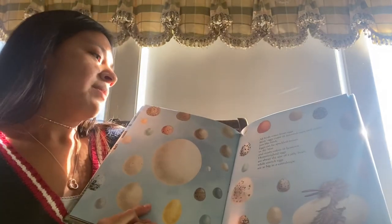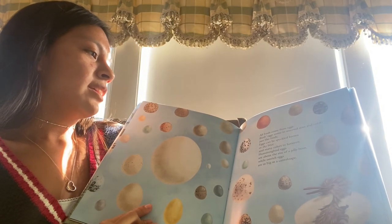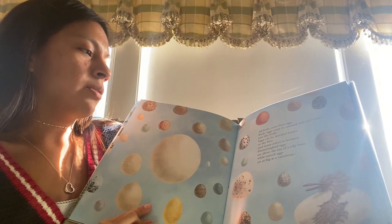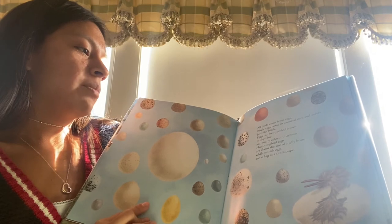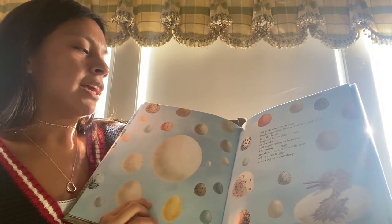All birds come from eggs. Birds' eggs come in assorted sizes and colors, just like birds. Eggs can be speckled brown or sky blue, and many colors in between. Hummingbird eggs are about the size of a jelly bean, while ostrich eggs are as big as a cantaloupe.